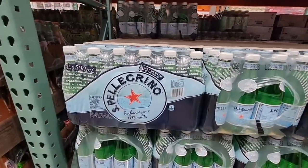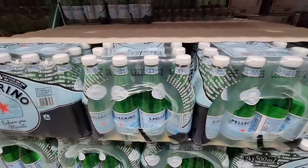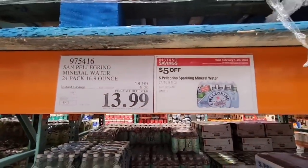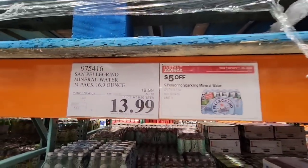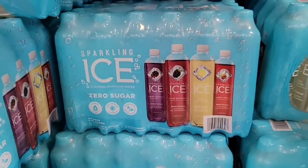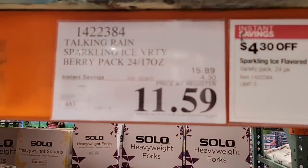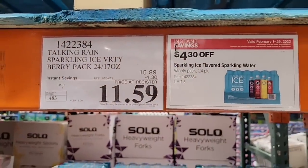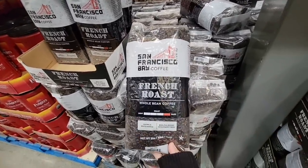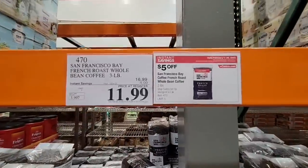Pellegrino mineral water — I do like this; they are plastic bottles at $13.99, which is a $5 savings. Sparkling Ice zero sugar — it has an artificial sweetener in there. For 24 of them it's $11.59, a pretty good price. And the San Francisco Bay Coffee — the K-Cups are not on sale, but the whole bean coffee is. It's actually a really good coffee: $11.99 for three pounds, which is a good savings.